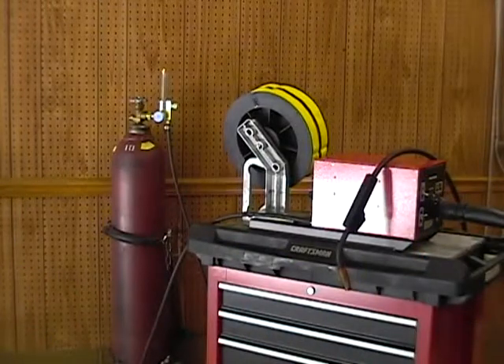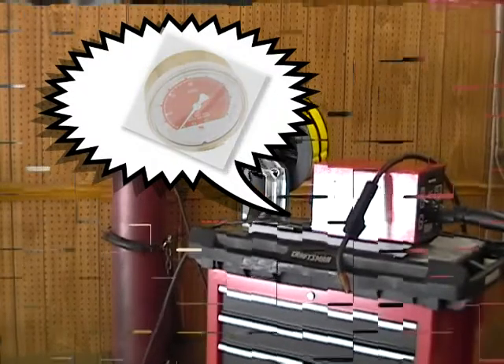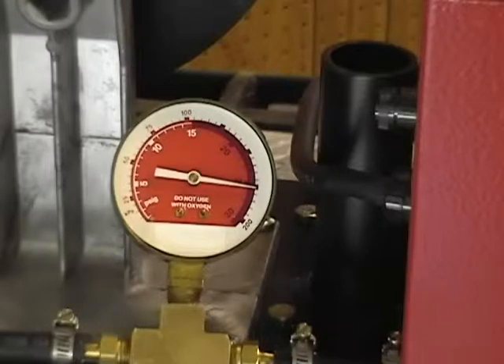This MIG system has a 15-foot gas delivery hose. The pressure gauge is placed in the delivery hose to show the pressure changes while welding. While welding, the pressure is 3.5 psi. When welding stops, gas continues to flow into the gas hose until it reaches up to 80 psi.